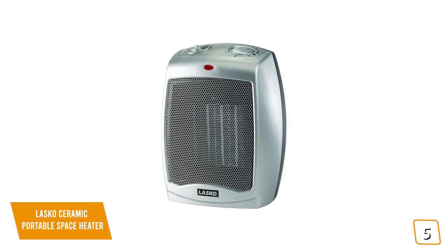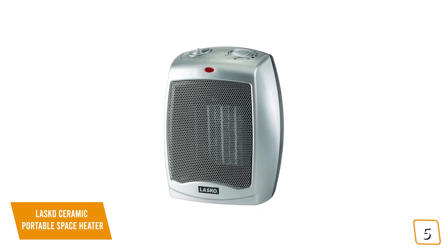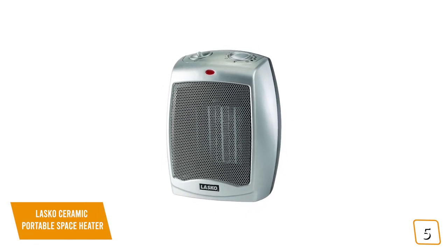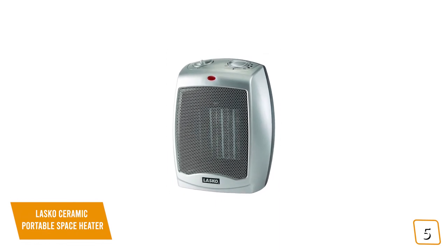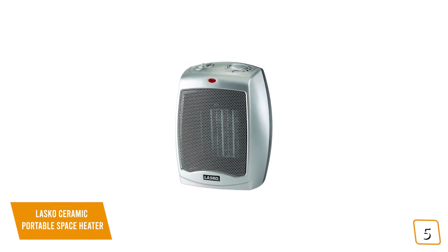If you're looking for one of the cheapest space heaters to warm up the colder areas in your home, the Lasko Ceramic Portable Space Heater is thermostat-controlled and delivers up to 1500 watts of warmth, making it one of the best affordable options for you.